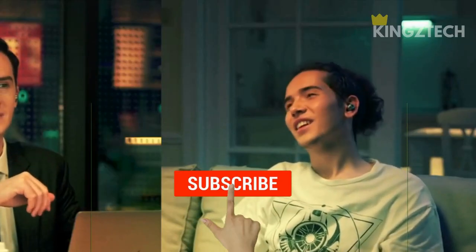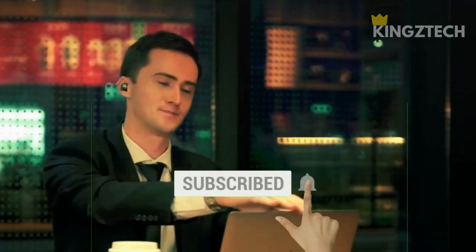Before we start, make sure you like and subscribe to the King's Tech Channel. Now let's start the video.